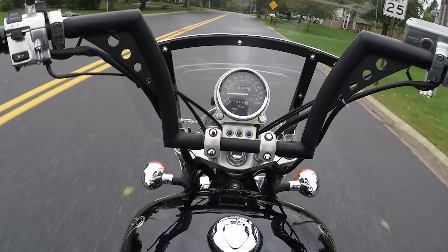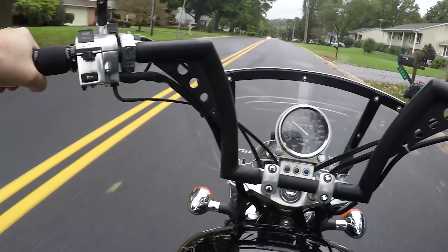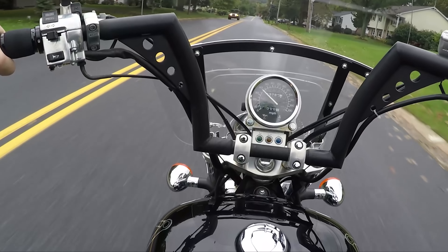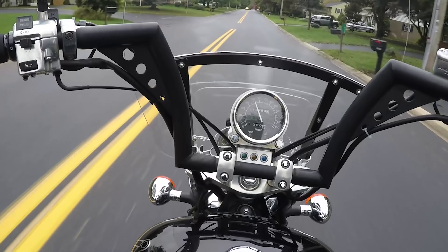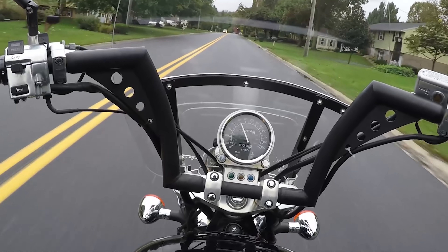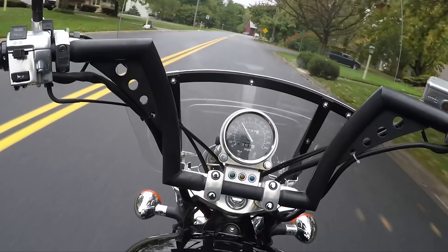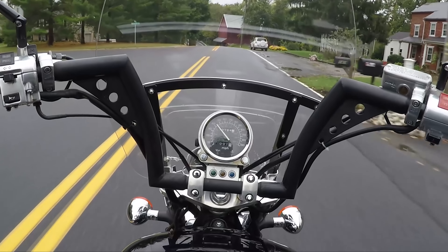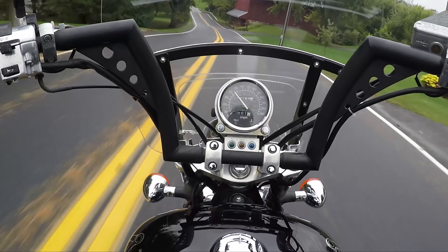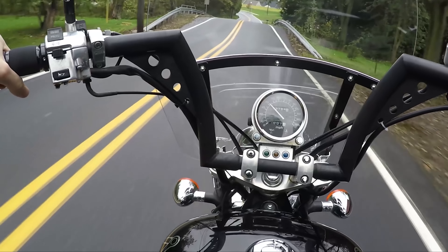I'm kind of babying it on these corners, still trying to feel out the tires and see how much traction I really have in the wet. That's a pretty decent windshield for the overall condition of this bike — to have a windshield that looks that clear is like wow. Normally you don't look right through the windshield, but in this situation I am and it looks awesome.